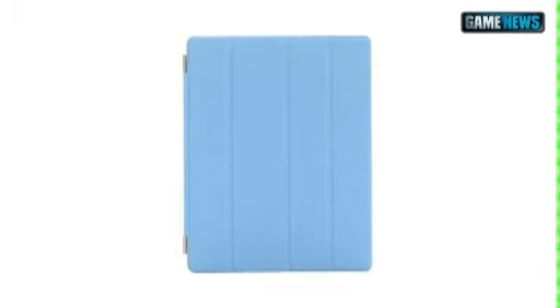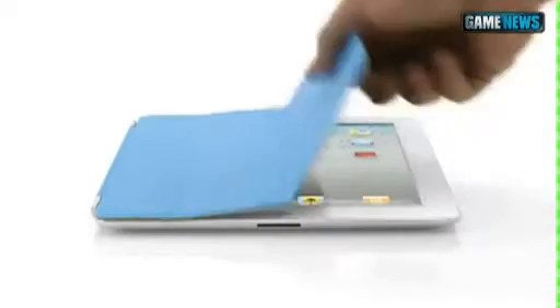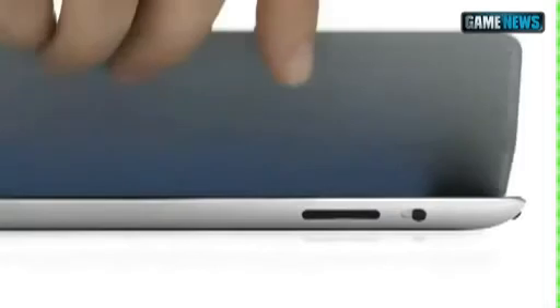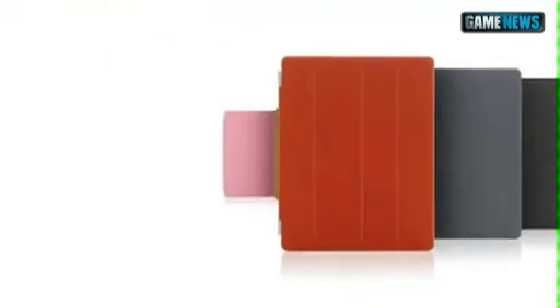We wanted to figure out a way to protect the display without compromising the iPad's size and weight. So rather than developing a separate case, we created a cover at the same time that we were actually designing the iPad — the two are made to work together. It attaches magnetically, it aligns perfectly, and it's just as easy to remove. When the iPad detects you've opened the cover, it immediately wakes from sleep, and when you close the cover, it puts it back to sleep. You can also fold the cover to create a stand for typing or watching a video. The microfiber internal lining was even designed to help keep the display clean. There are ten colors — five in polyurethane and five in a beautiful aniline dyed leather.